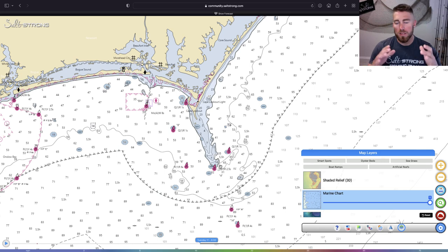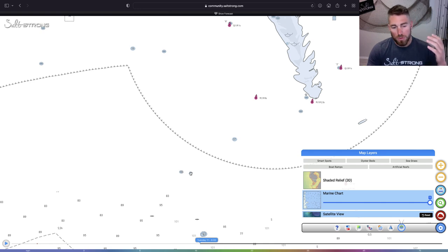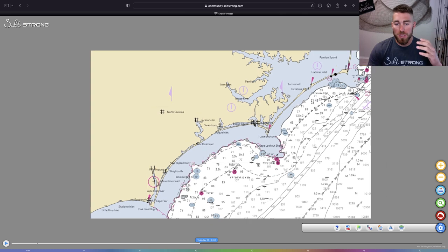I recommend using all the different types of views to get a good idea of where you might want to run and which zones to check out. For example, if you see a wreck in 89 feet, you can run out there, put your depth finder on, and check the structure. You would use the routes and tracks tool to put your GPS coordinates right on that spot.